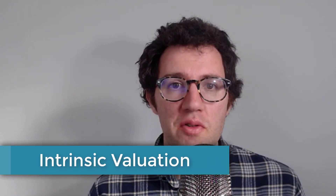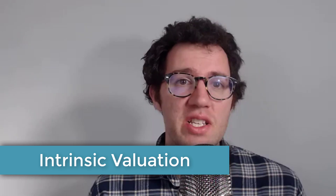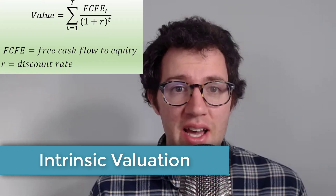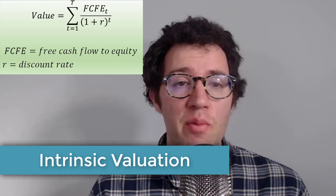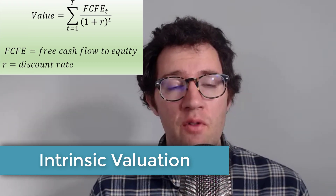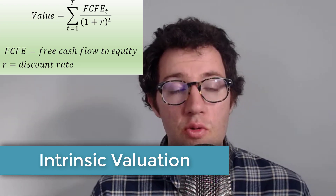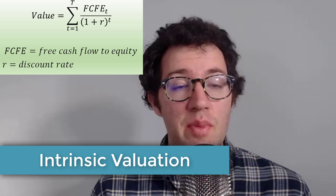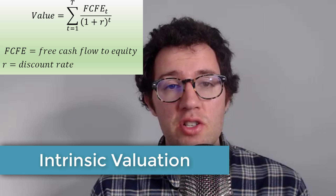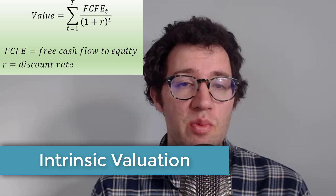What we're going to do next is use a free cash flow to equity model, which is an intrinsic valuation model. What this model does is say that the fair price of a stock should be equal to the present value of all the cash the company is going to generate for shareholders. We're going to start with revenue growth, estimate profit margins, put it all together, and I'll show you exactly what I'm assuming with the following spreadsheet.